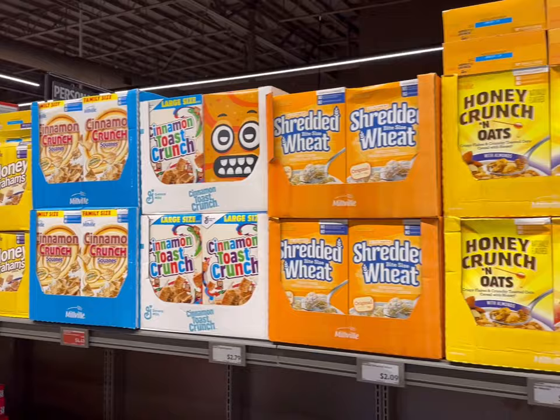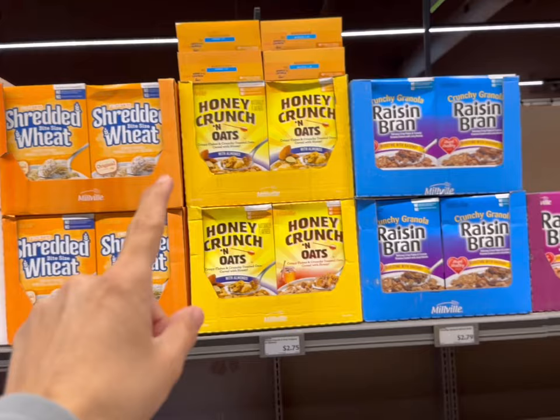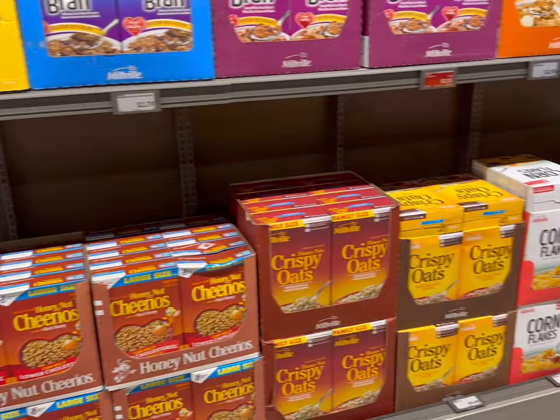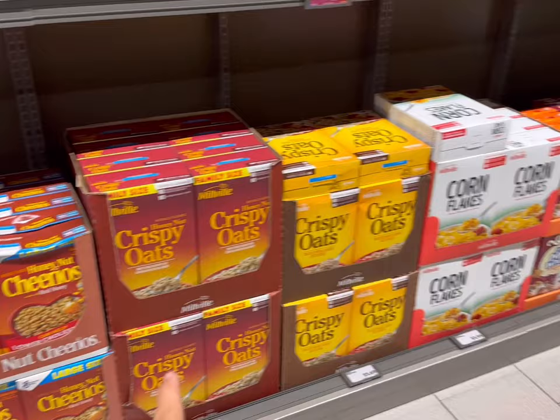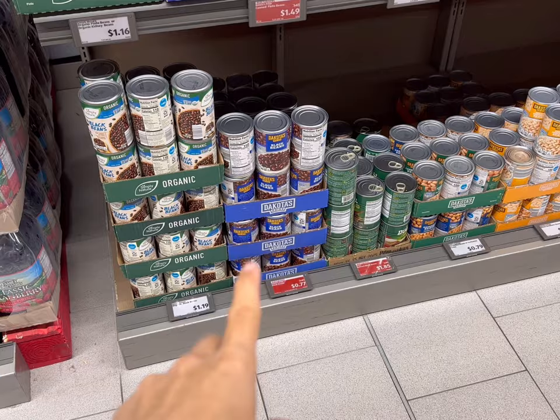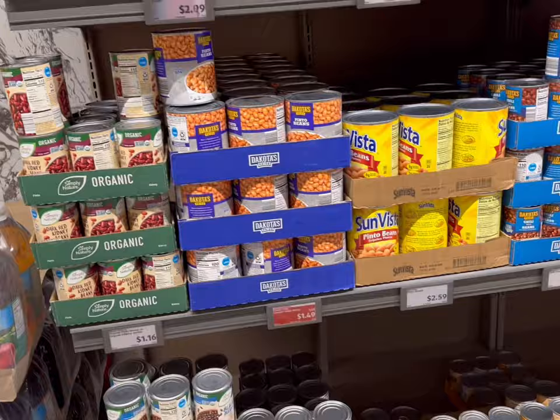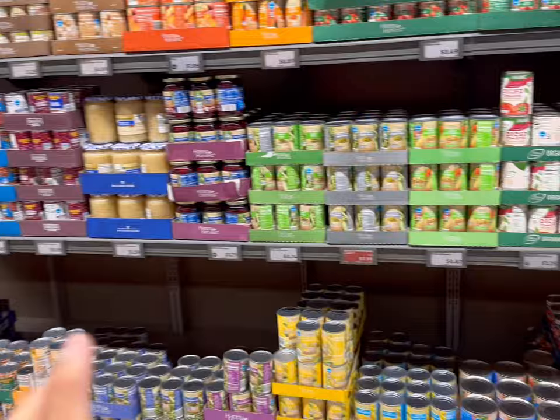I also love to get some boxes of cereal, especially when guests come. I really like the honey crunch and oats with almonds for $2.75. The Raisin Bran is really good too at $2.15. They also have crispy oats, kind of like Cheerios, for $1.69 regular or $2.75 for the family size. Great prices on cereal. They have black beans on sale for 77 cents a can, which is a really great deal, and the large can of pinto beans is $1.49. I have a lot of frozen tomatoes in my freezer, so I'm not going to be getting canned tomatoes.